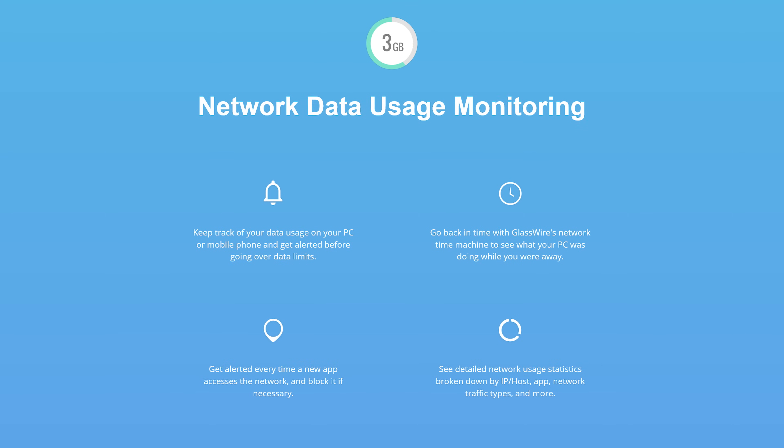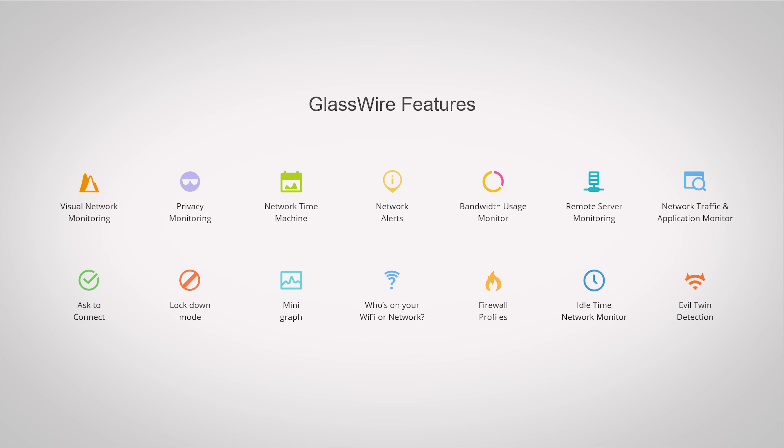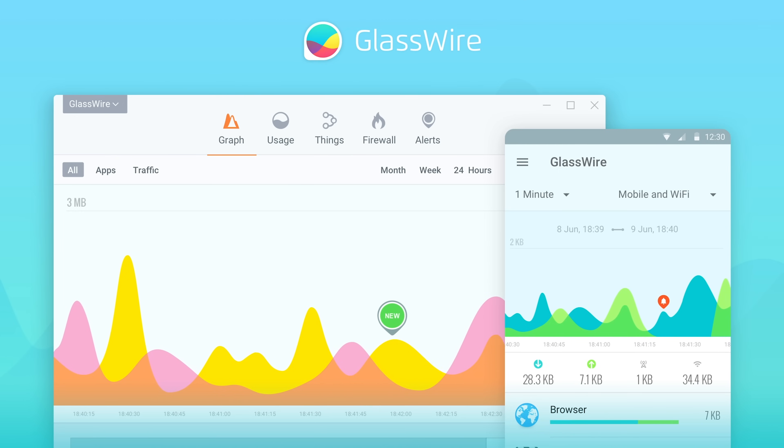This part is called a sponsor. Glasswire allows you to instantly see your current and past network activity, detect malware, and block badly behaving apps on your PC or Android device. Use offer code Linus and get 25% off at the link below.